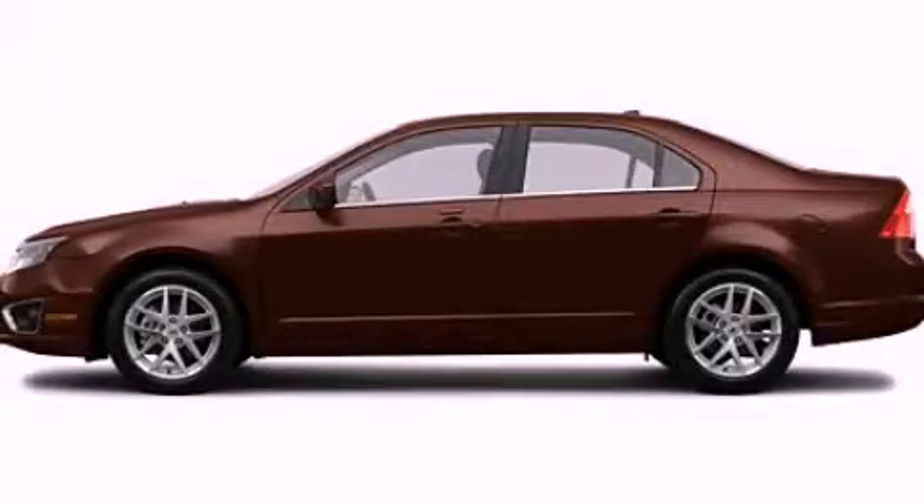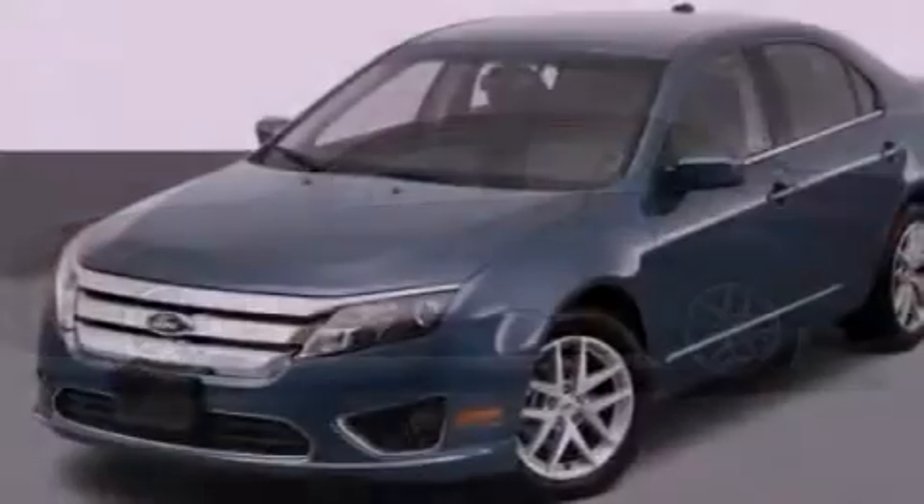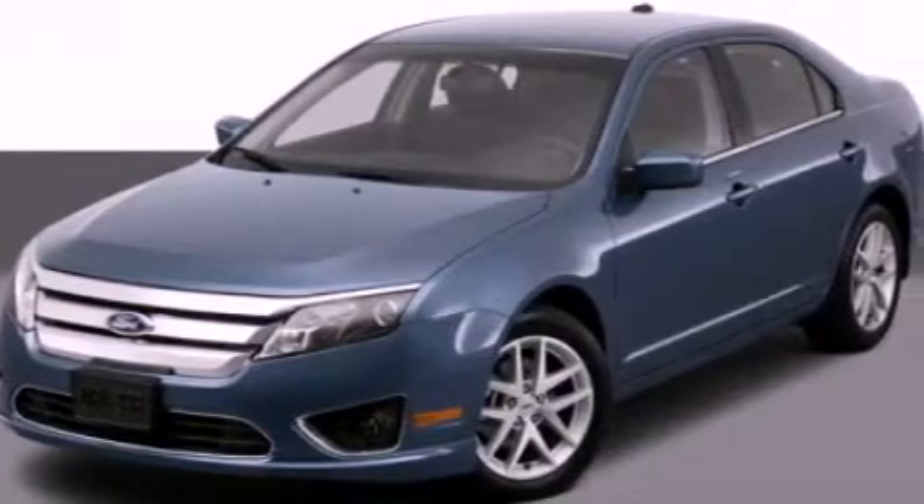This is a 2012 Ford Fusion. It has a 3.0 liter six-cylinder engine and an automatic transmission.